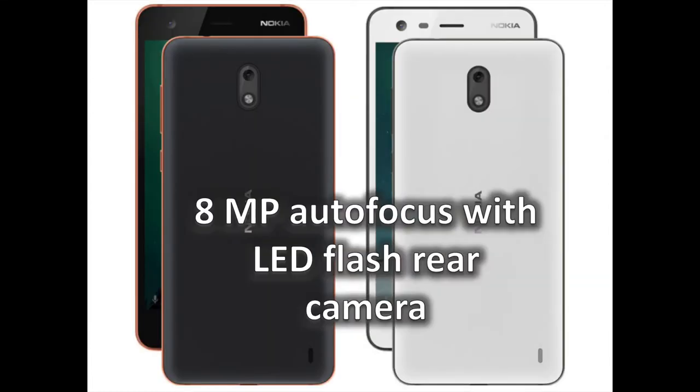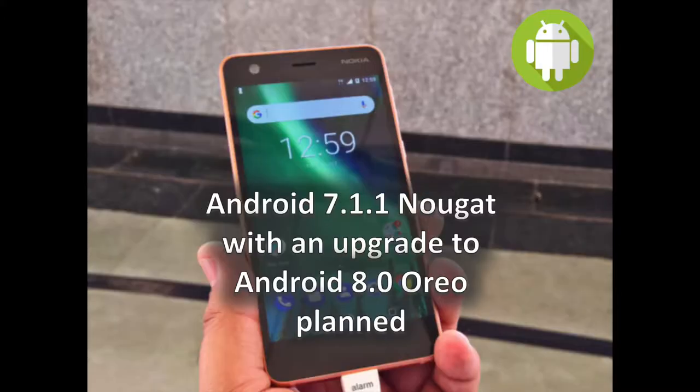It looks promising. With the Nokia 2, you will get an 8 megapixel rear camera with autofocus and LED flash. On the screen, you can enjoy the Nokia 2 in both color variants: copper black and pewter white. It looks really nice.